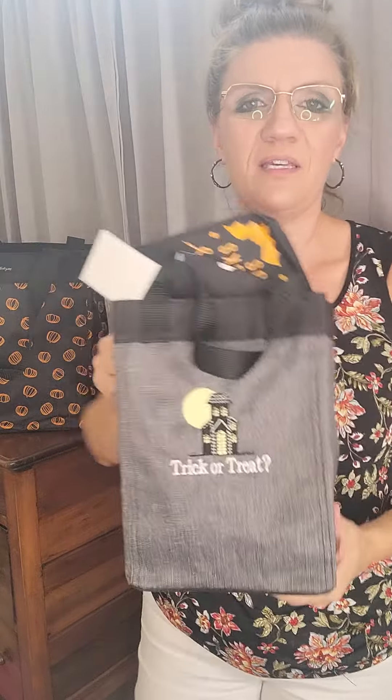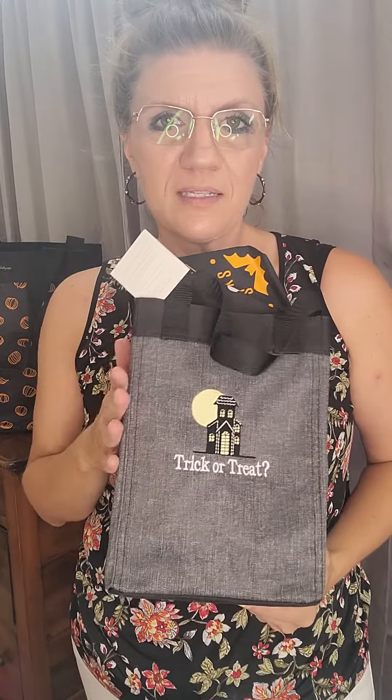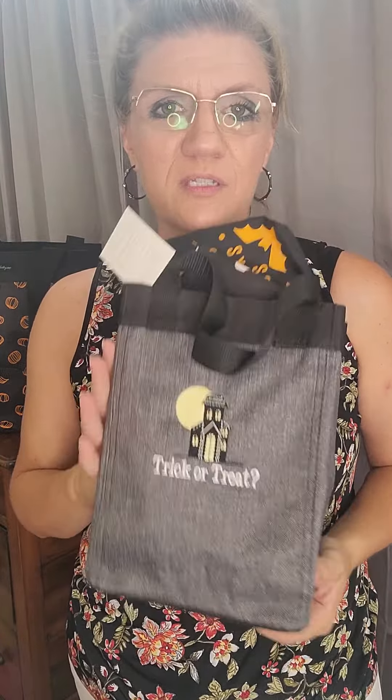Are you ready for some really cute Halloween gift ideas? Check out this essential storage tote in the sketched pumpkins — how fun is that! This is great for those kids who just really need to haul in the candy.